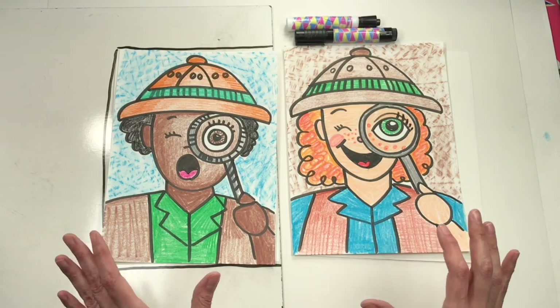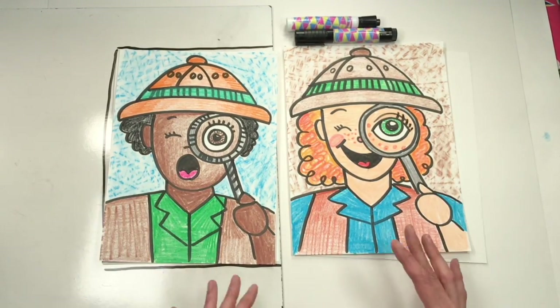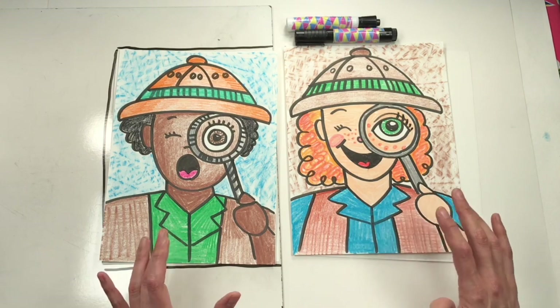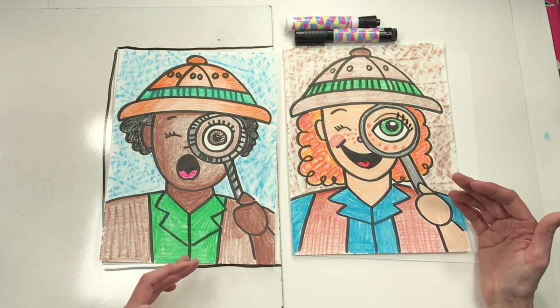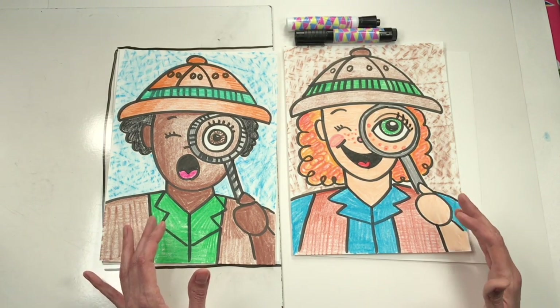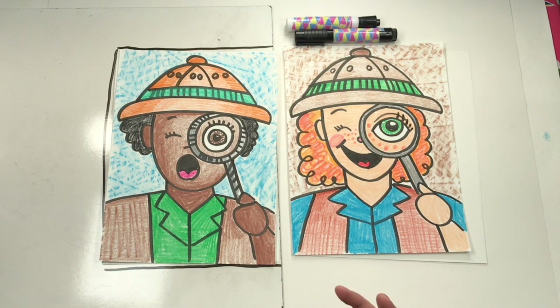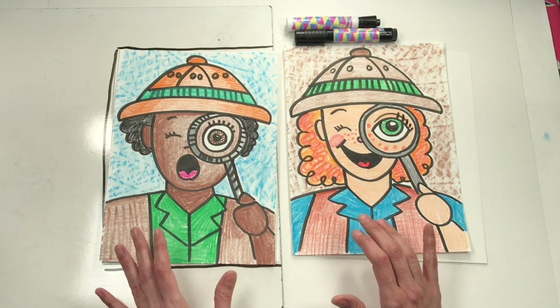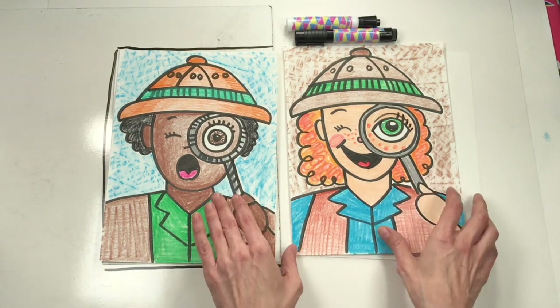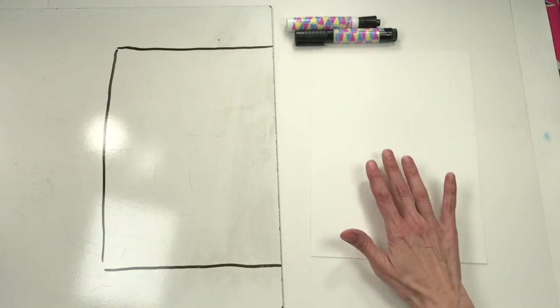Today we're going to be drawing our paleontologist portraits. I'll be drawing two versions, but you can make your portrait look any way you like. Since we're making a self-portrait — a picture of ourselves — it might be helpful to have a mirror on hand so you can really look closely at yourself and see what makes you unique. Maybe you've got freckles, a mole, really curly hair, or very straight hair. Take a good look so you can make your self-portrait look just like yourself.